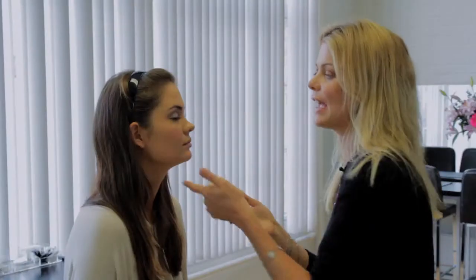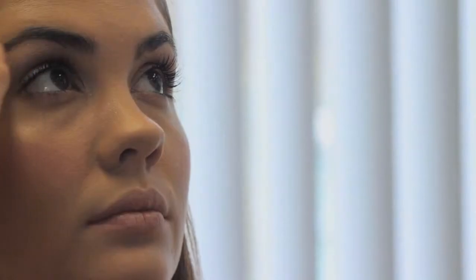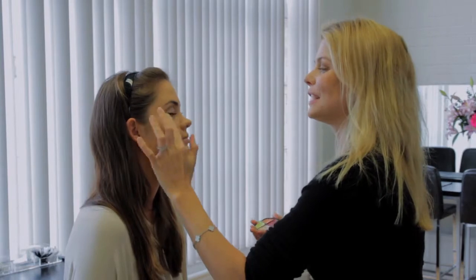Now I'm going to use a skin illuminator on top of the cheekbones and just underneath the brow. This is going to lift the skin, make the skin look really fresh — it makes you look like you've had 10 hours sleep and drink 2 litres of water a day. It's a really fabulous product. It's not shiny and metallic like some highlighters — it literally just illuminates the skin. It's very subtle but really makes the skin look beautiful. Just dabbing that above where I put the blush, along the areas where it catches the light.